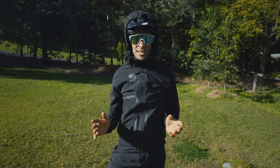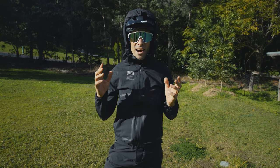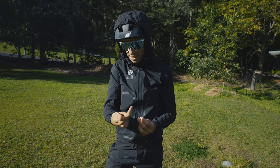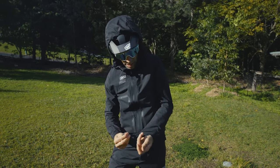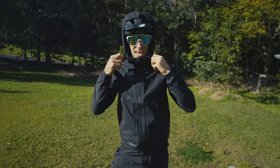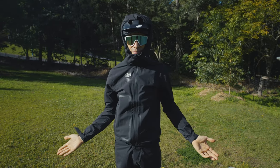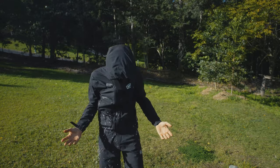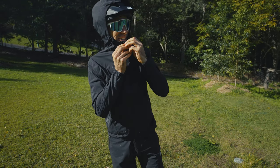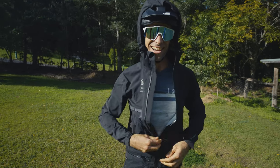The 100% Hydromatic jacket is 100% waterproof with a 10,000mm hydrostatic head. You can really seal it up at the cuffs and zip it up with the hood nice and tight to really test how waterproof it is. After being hosed down, not a mark on the grey material — so there you go.